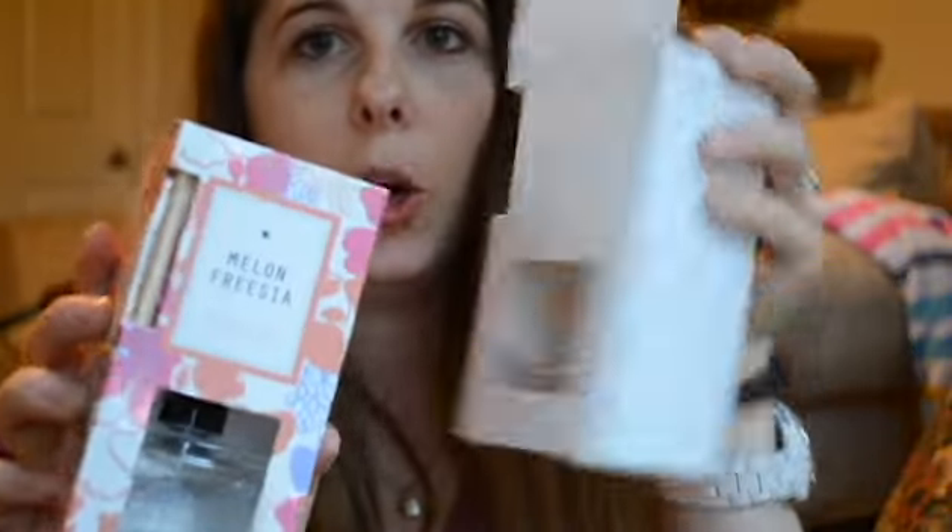I got two of these — they're in the dollar section too. I already opened one. For the bathroom, they're just those diffuser things. $3.